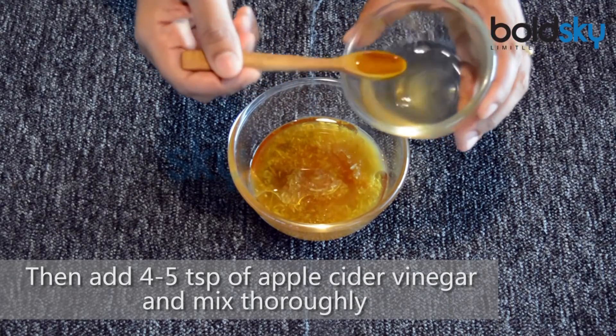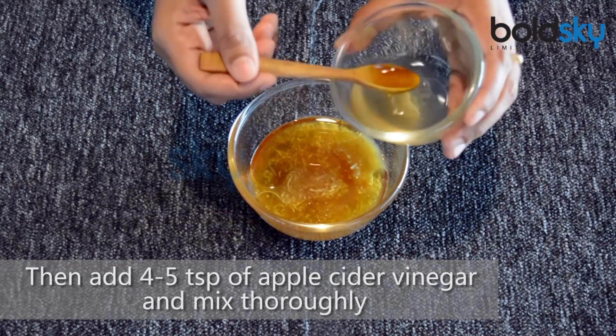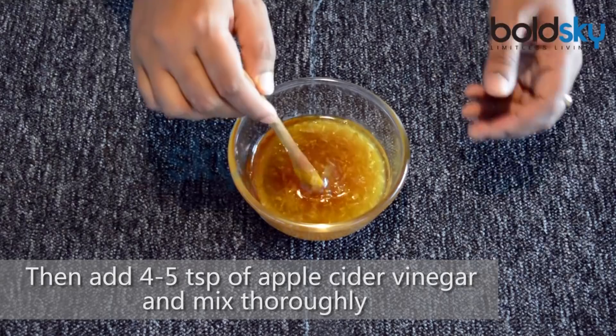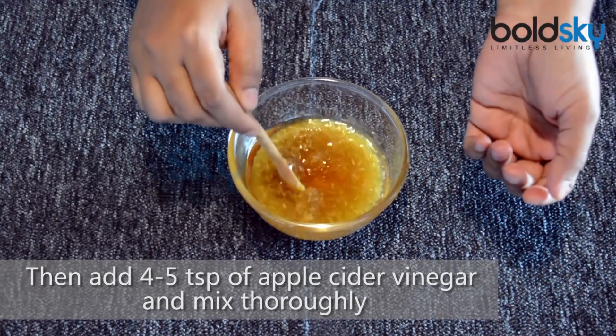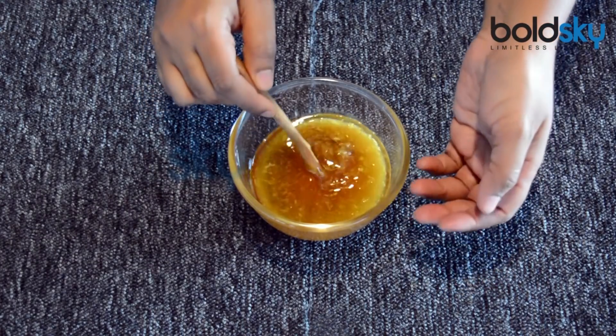Apple cider vinegar is a natural probiotic produced by fermenting apple juice, and like all probiotics, it can replace the colonies of harmful bacteria in your gut with good microbes.